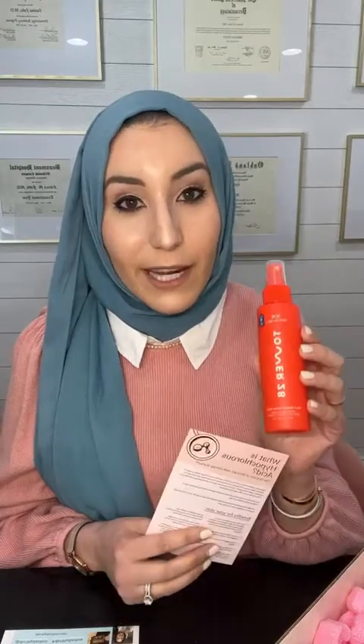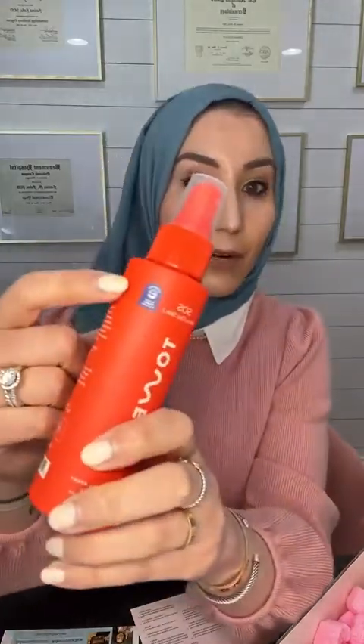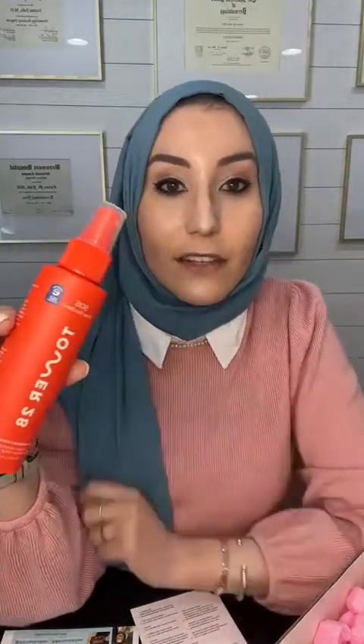In dermatology we sometimes use hypochlorous acid for things like prepping the skin prior to a procedure — before filler, Botox, or skin surgery — to remove bacteria and prevent infection. Tower 28 Beauty put their SOS Daily Rescue Facial Spray in our box. You may have seen it on my Instagram before; it now comes in new recyclable packaging. It also now has the National Eczema Association seal, which means it has gone through a rigorous panel to confirm it's suitable for eczema-prone skin.